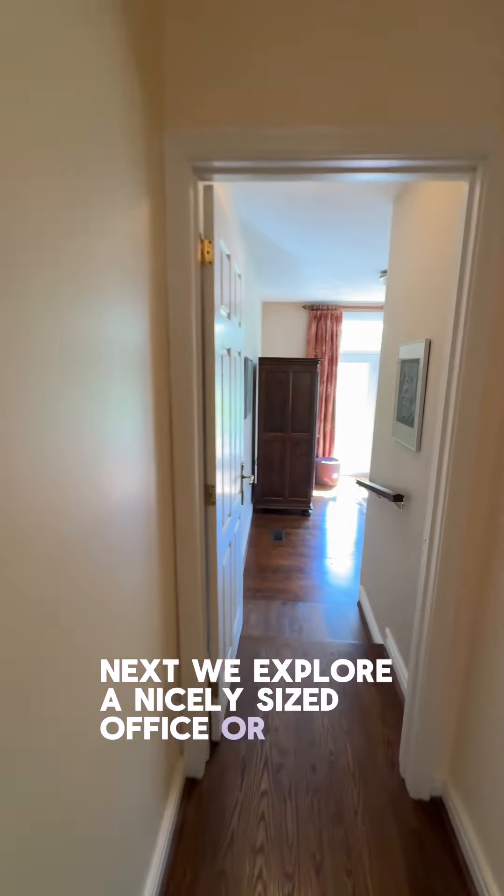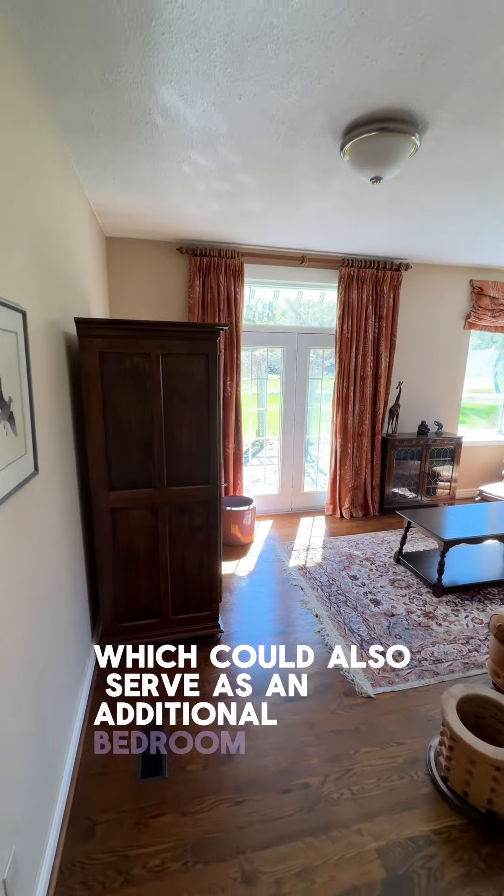Next we explore a nicely sized office or den which could also serve as an additional bedroom and features a walk-out.